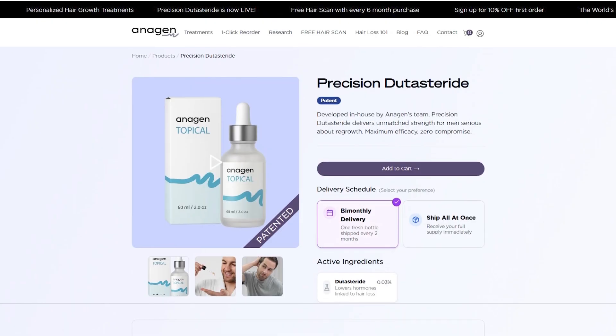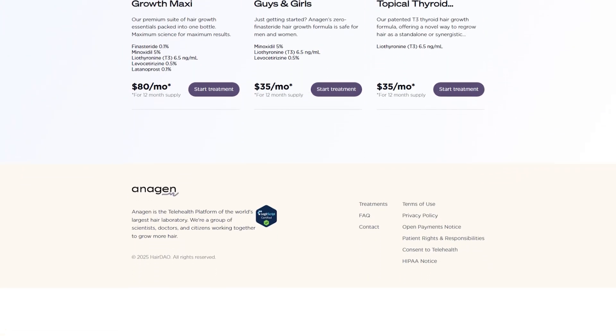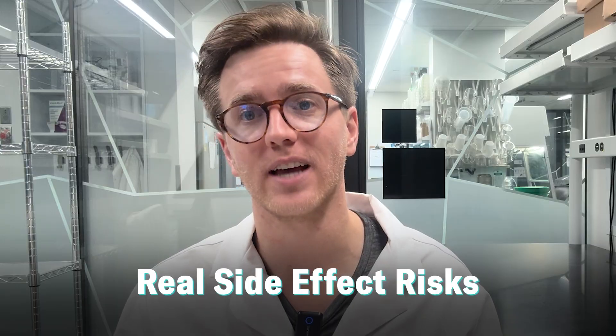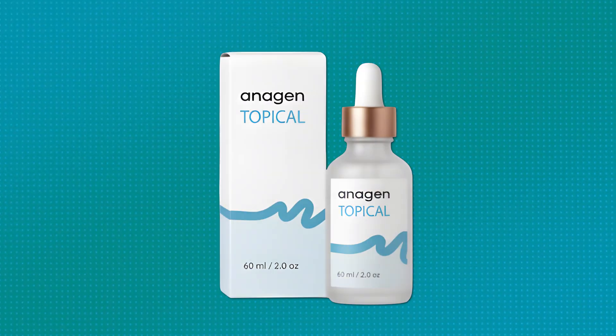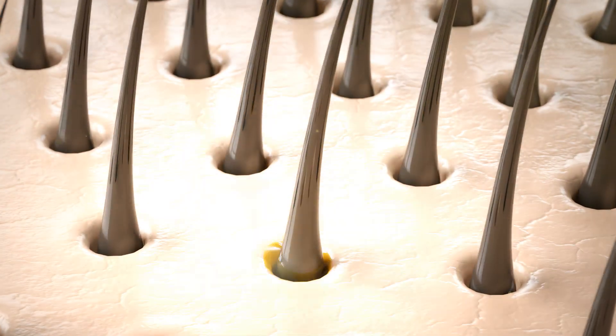For the first time ever, this formulation is leaving the lab and going to anagen.xyz where it can finally get into the hands of patients. We are opening early access to patients who sign up on our website. For years, dutasteride has been seen as the holy grail of hair loss treatments in terms of strength, but many people haven't wanted to take it because of the very real side effect risk profiles, and existing topical dutasterides either don't penetrate the skin or cause those same side effects.